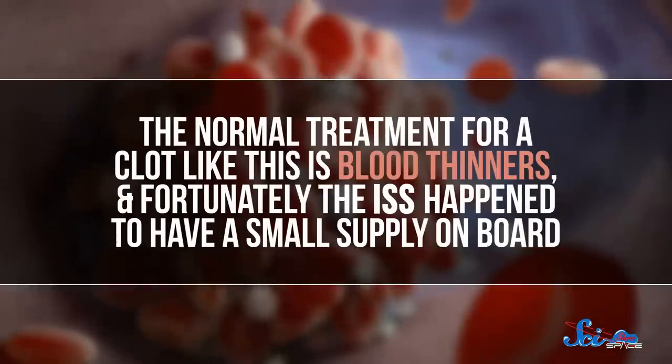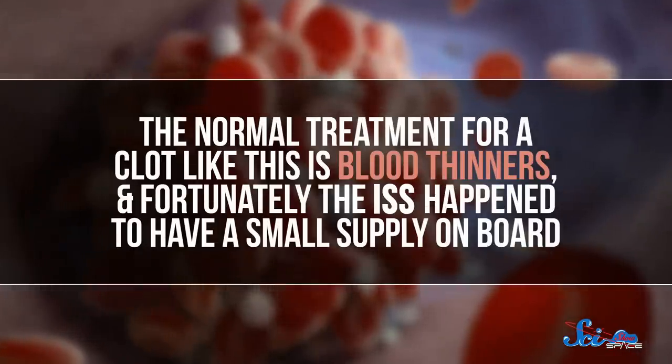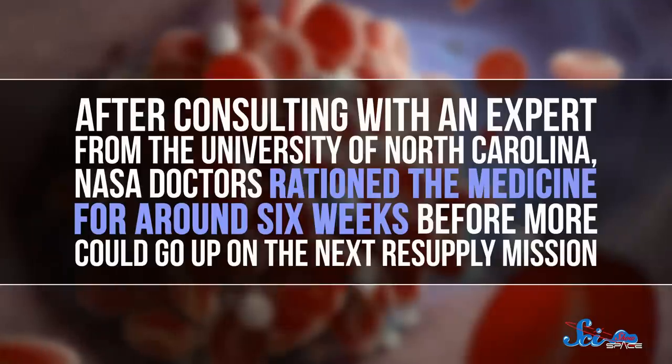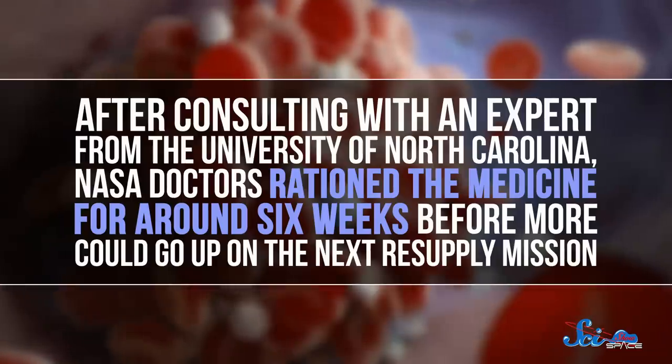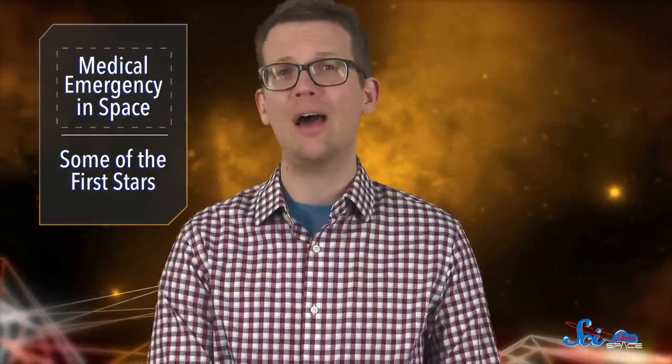The normal treatment for a clot like this is blood thinners. And fortunately, the ISS happened to have a small supply on board. After consulting with an expert from the University of North Carolina, NASA doctors rationed the medicine for around six weeks before more could go up on the next resupply mission. In the end, everything turned out fine.